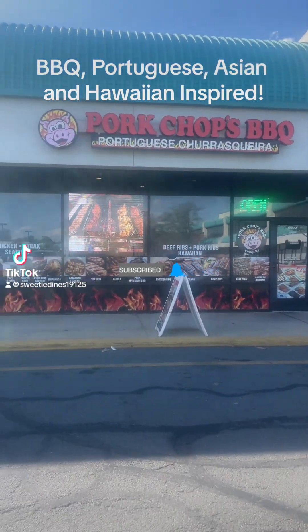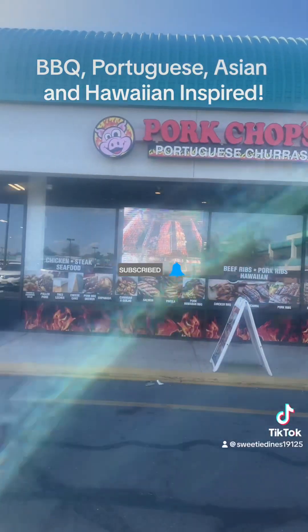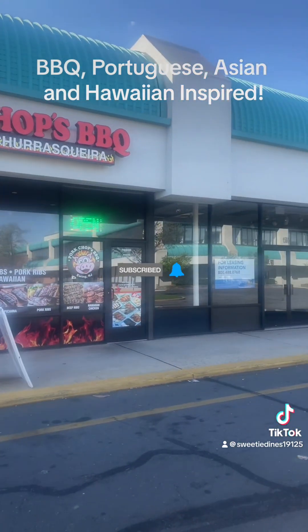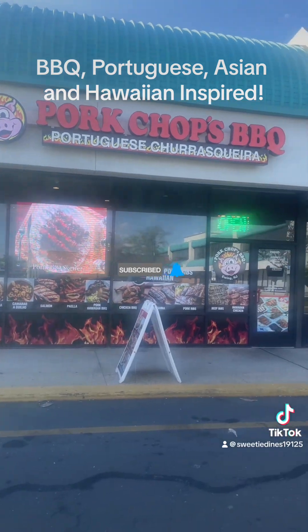Okay guys, this is your girl Sweetie Dines checking in from Ewing, New Jersey at this place called Pork Chops Barbecue, Portuguese Chorizo, Korea. We're going to go in and see what this place is hitting for.